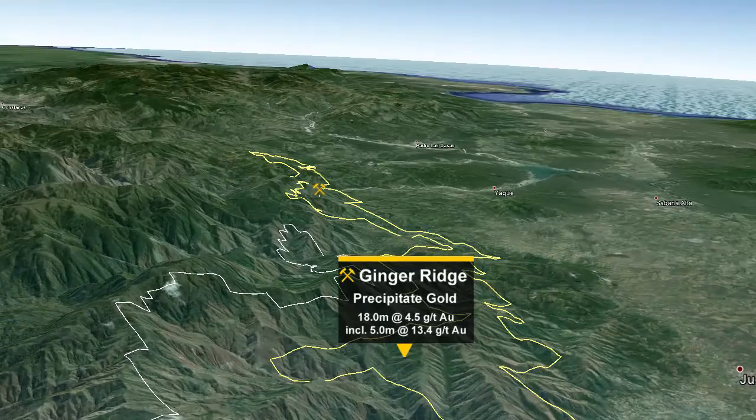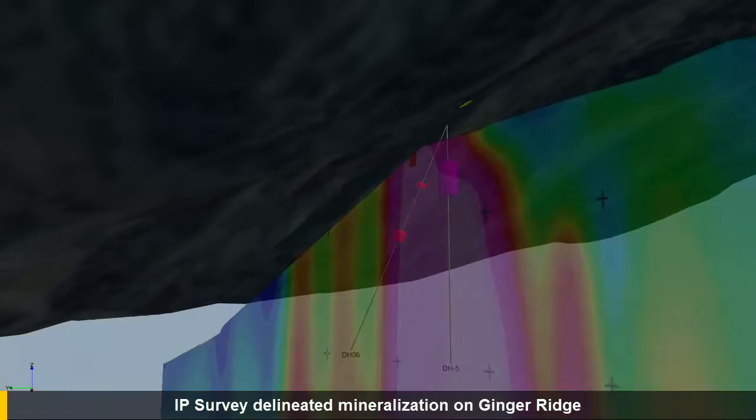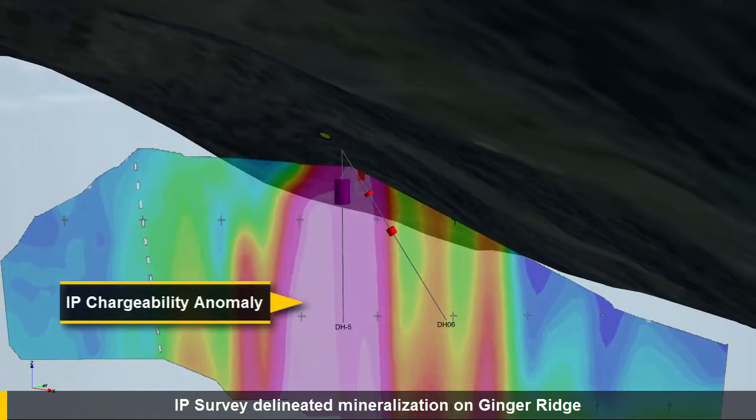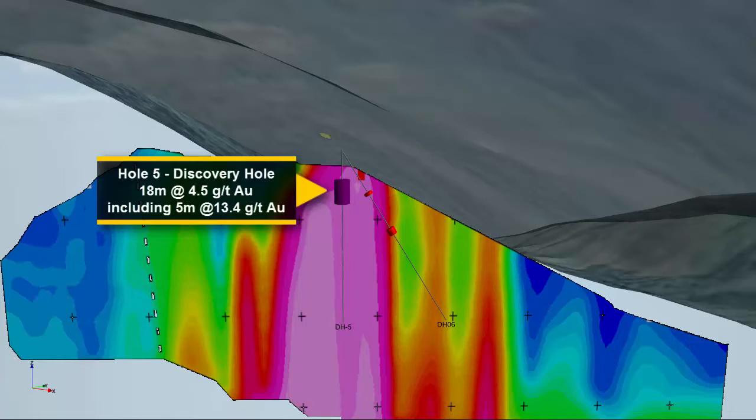Exploration work at the Priority Ginger Ridge Zone included two phases of induced polarization geophysical surveying and a subsequent maiden phase of diamond drilling. The maiden diamond drill program, completed in September 2014, included six holes totaling 1,193 meters targeting a strong IP anomaly, and was highlighted by Discovery Drill Hole No. 5. This drill hole cut 98.1 meters of strongly disseminated semi to massive sulfides containing an 18-meter wide interval of 4.54 grams per tonne gold, including 5 meters at 13.37 grams per tonne gold.